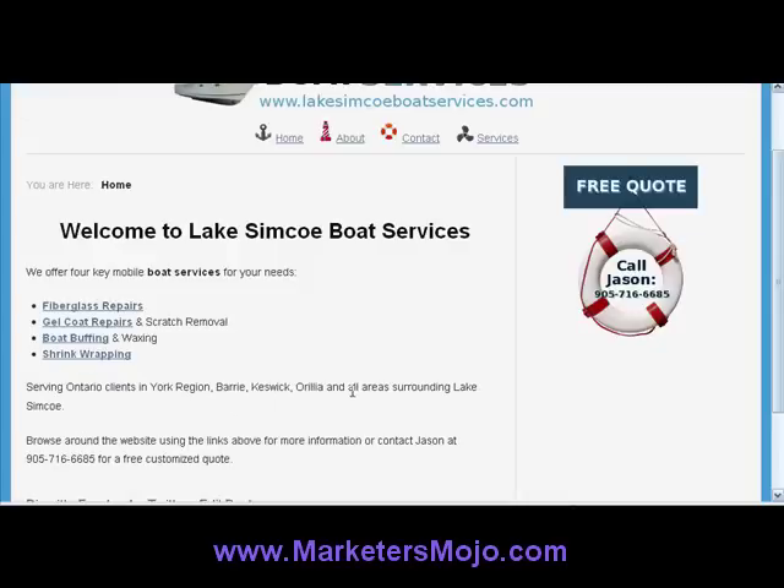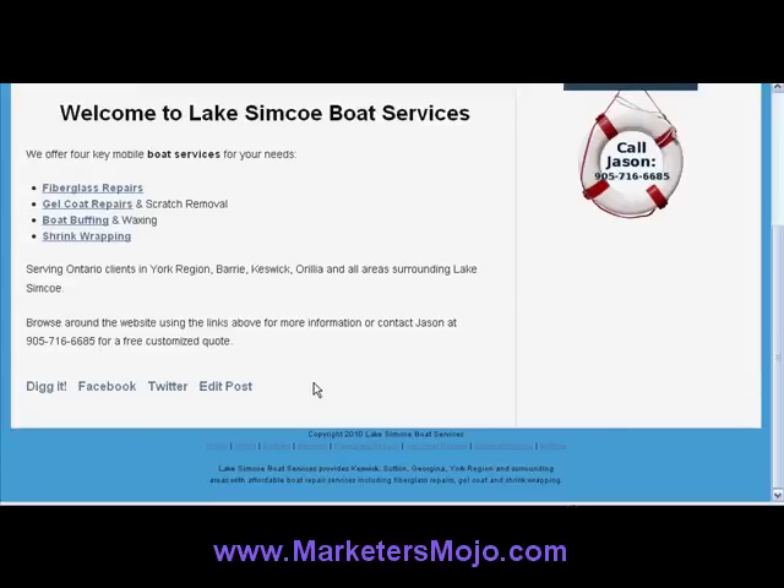Just to run down, we have the services here, we have the locations: York Region, Barrie, Keswick, Aurelia — all areas surrounding Lake Simcoe. So just making sure to include important keywords in there, and at the bottom we have the links with keywords within them. I keep mentioning keywords because it's very important. If you're a local business and you want to get found, you want to include those words that people will be searching for in your website. You wouldn't believe how many local businesses have websites that just don't have the words that people are searching for.